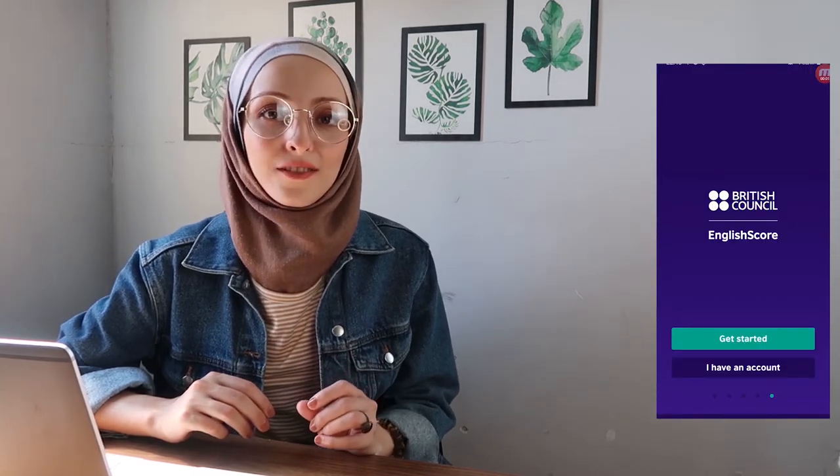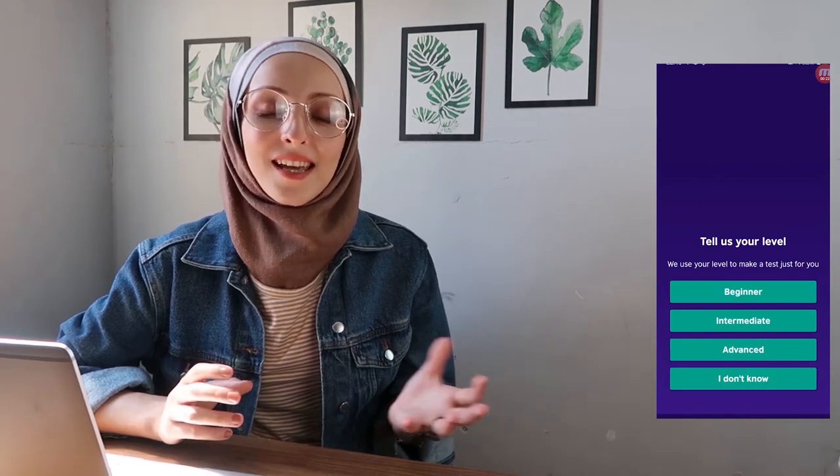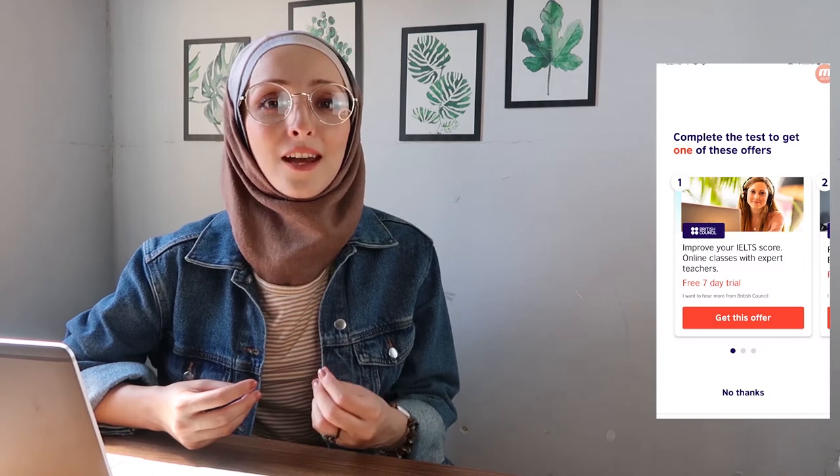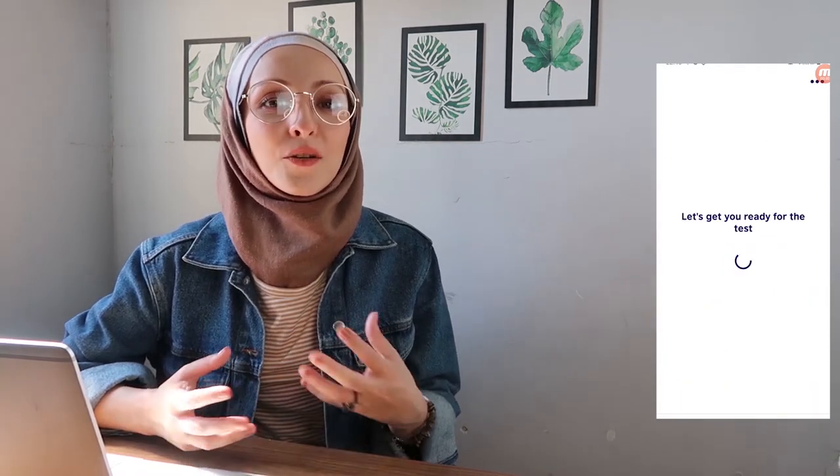App number six is English Score. This app is just for English. You can take a free English test through it and get instant results — you don't have to wait for days. Based on those results, you can get a certification.